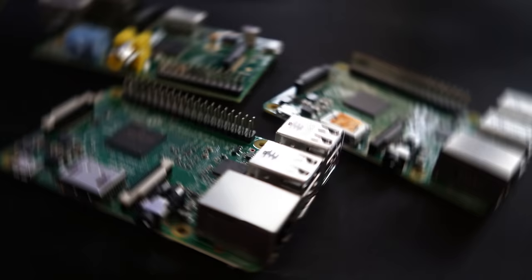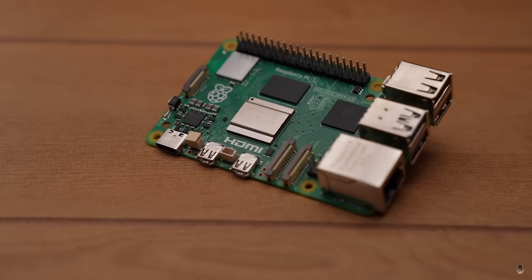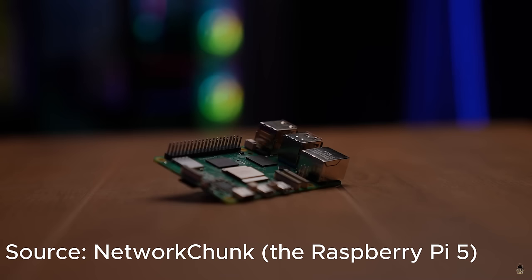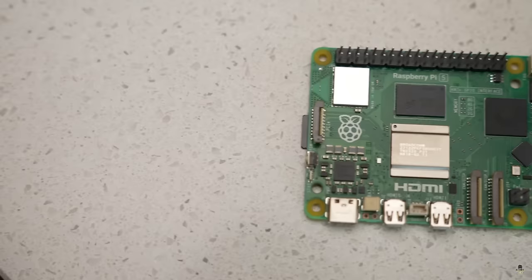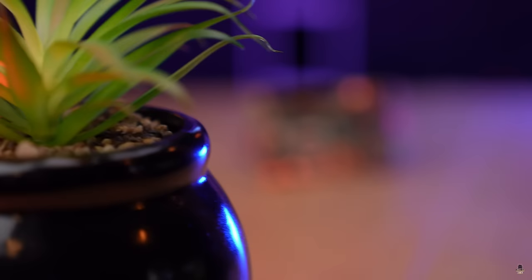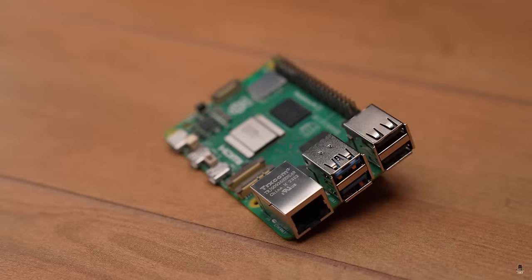The next gadget is the Raspberry Pi, a compact powerhouse in the world of hacking. It's a low-cost, credit card-sized computer that plugs into a monitor or TV and pairs with a standard keyboard and mouse. Its versatility extends beyond its size, as it runs operating systems like Kali Linux and Ubuntu. While it's a go-to for mastering coding skills, the Raspberry Pi also serves as a dedicated ethical hacking machine.